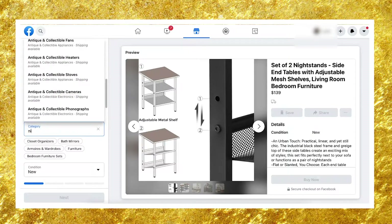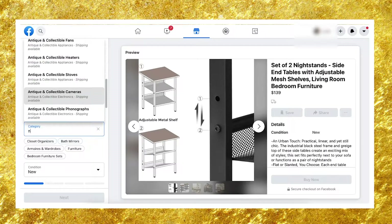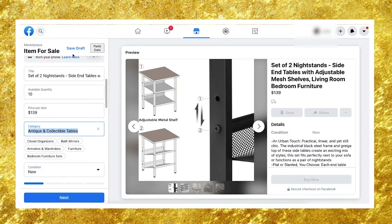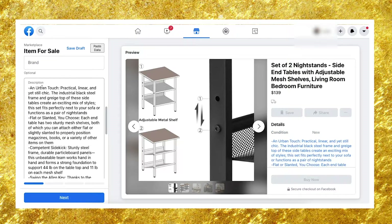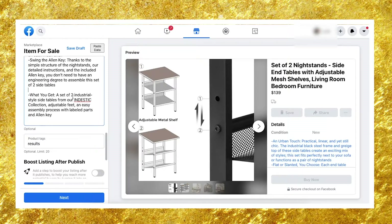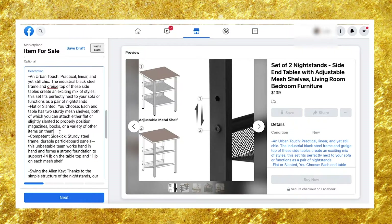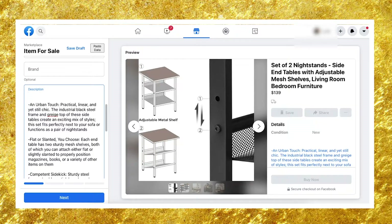For category, this is two nightstands, so type 'nightstands' — but you'll notice nightstands don't have the shipping option available. You need to find a category that does support shipping, so we'll go with something like 'antique and collectible tables' since it has shipping available. Condition is always 'new,' and brand is optional. The auto-filled description looks messy, so simplify it — remove any indication connecting it to a specific brand, but keep the measurements and material: just the key points of what you're selling.